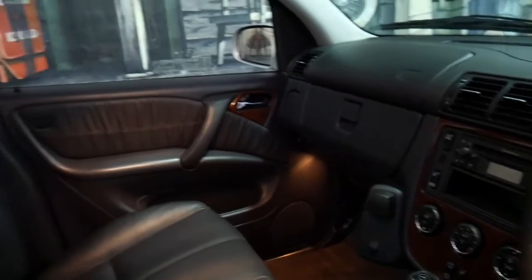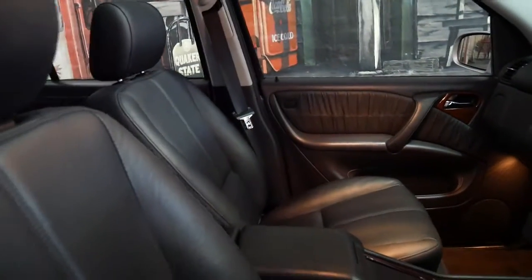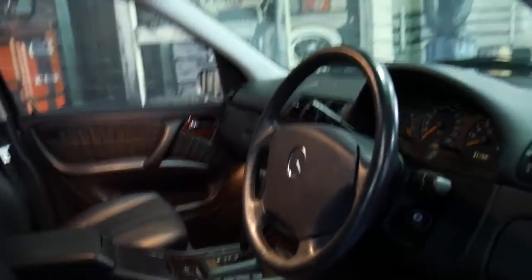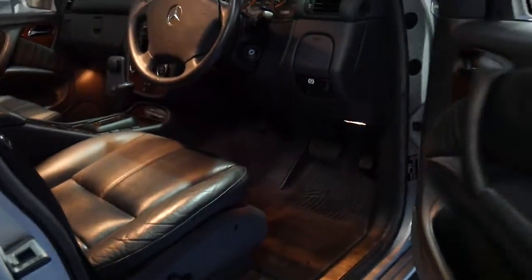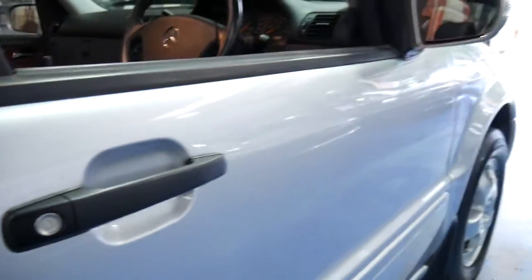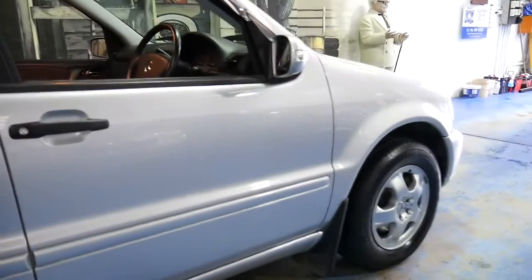The timber work is excellent, the leather is beautiful, and someone has really looked after this car. It's a luxury vehicle — it's got electric seats.